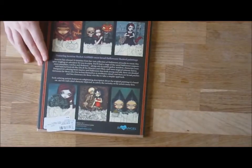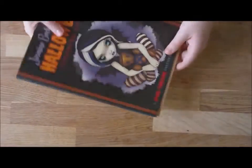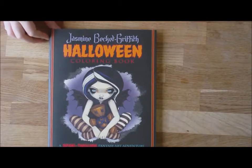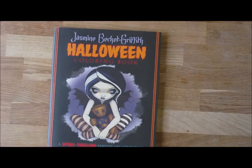So there we go. Jasmine Beckett Griffith Halloween colouring book — a spine-tingling fantasy art adventure.